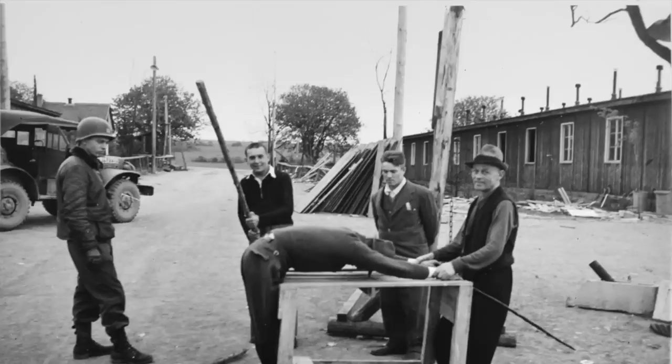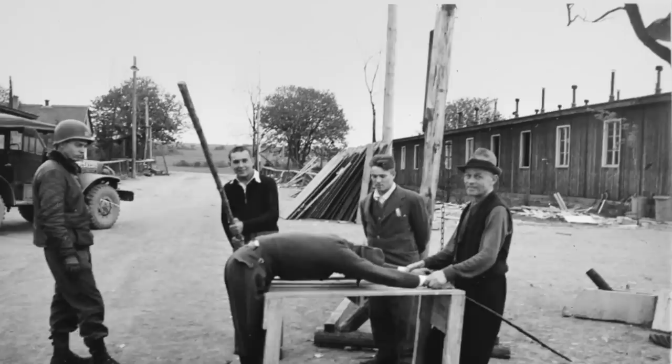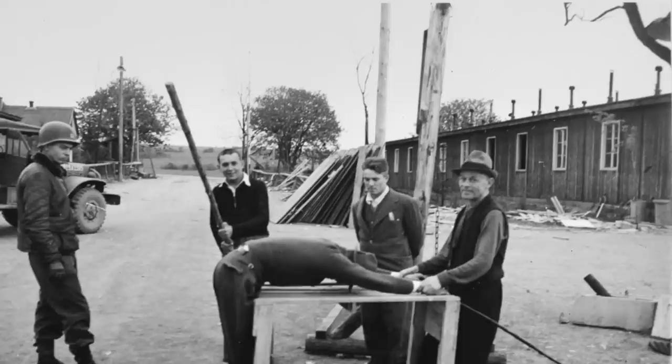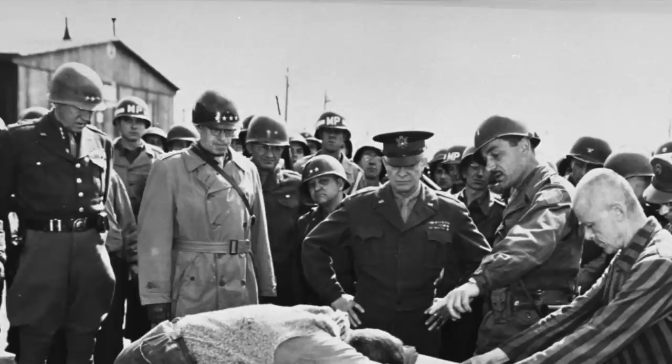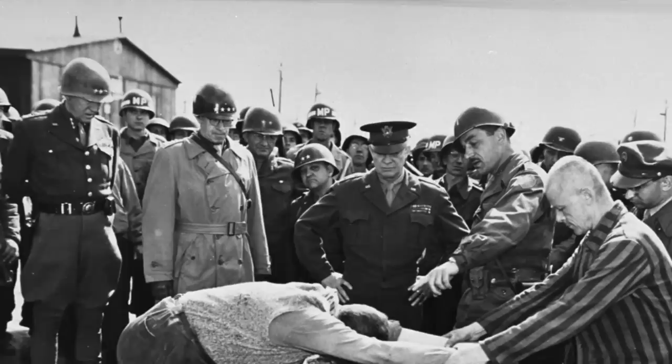Despite there being no gas chambers at Ohrdruf, unlike sites such as Auschwitz, the plan by the SS was to work the prisoners to death and use the extermination through labour policy to inflict such suffering. The work day was extended to 14 hours a day, and this was very heavy work in which prisoners were forced to build roads, railways and tunnels, often in the freezing cold. They were also forced to march long distances to work sites each day, and were given very little food and clothing to help them.